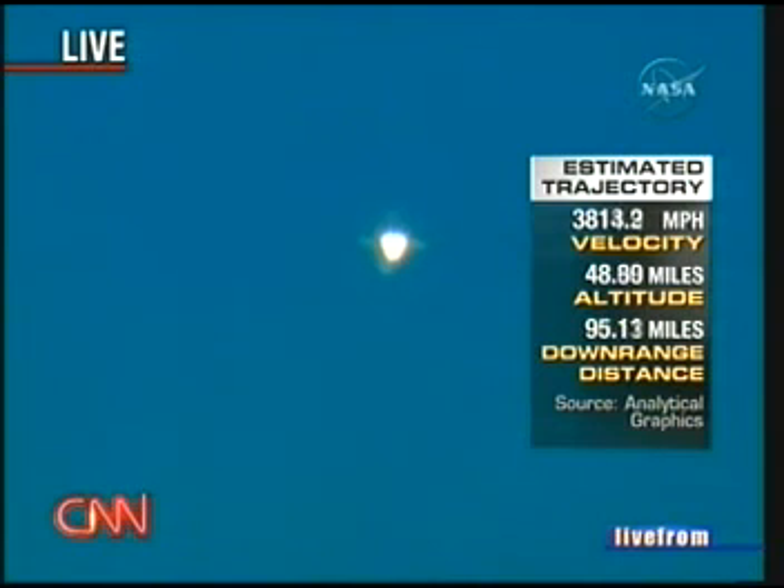They've just passed the two-engine TAL call for Moron — if there's any kind of engine problem, they'll abort to Moron, Spain. In other words, they're not coming back here at this point. As they get higher, the options for an abort get greater. In about another minute we'll hear the negative return call, which means they have no option for coming back here and anything that happens will have them continue across the Atlantic.